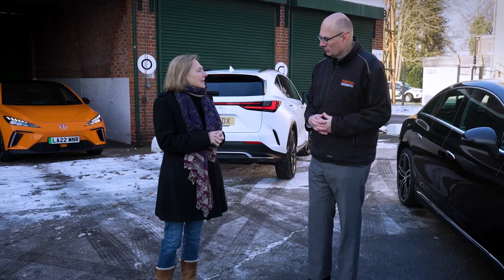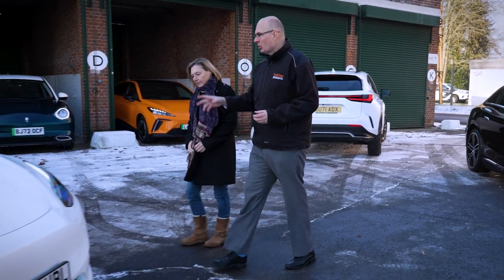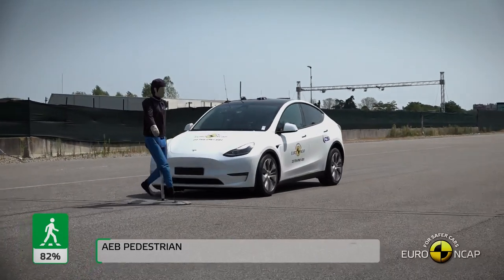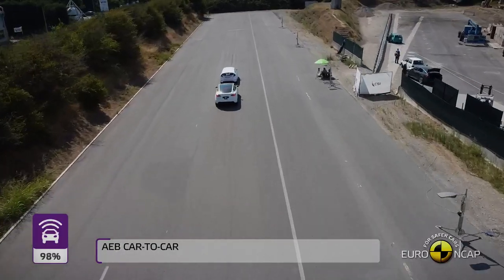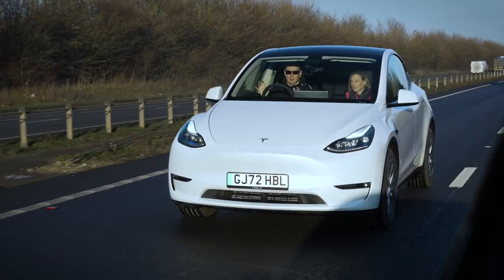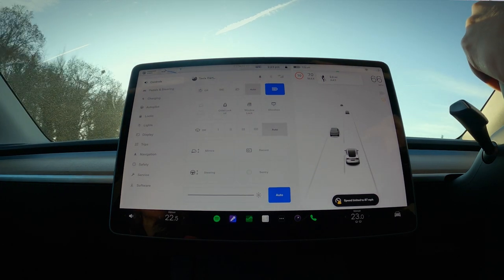A good example of other driver assistance systems to look out for is here on the Tesla Model Y. It has a very good AEB — autonomous emergency braking — system, using cameras all around the vehicle to monitor the situation and avoid pedestrians, cyclists, and other vehicles. This car had one of the very best scores we've seen in our driver assistance testing. It also has a very good lane support system, guiding the vehicle gently around white lines, so the driver assistance on this vehicle is absolutely top-notch.